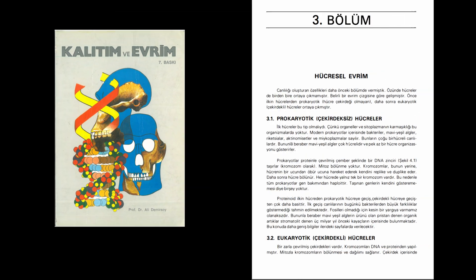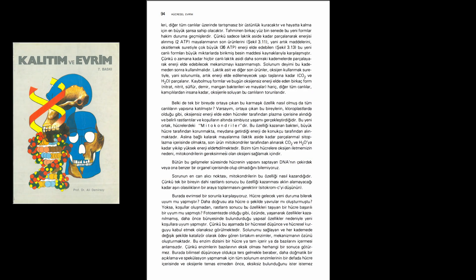Yes — if a person does not want to see, they will not see; they will try to find a way to escape. Professor Dr. Ali Demersoy is one of the biologists who thinks that all living things on Earth came into being by chance and coincidence. Here is what Professor Dr. Ali Demersoy says about the cell.